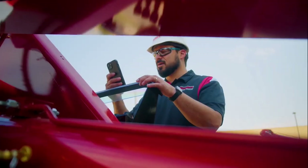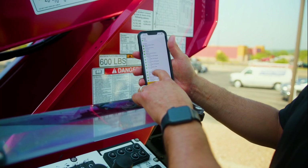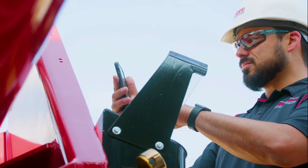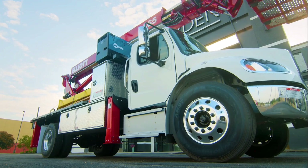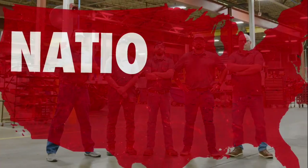Elliott knows that you need your unit on the job, not in the shop. So the L65 comes standard with Bluetooth diagnostics. Like every machine we build, the L65 has a lifetime structural warranty and nationwide support.